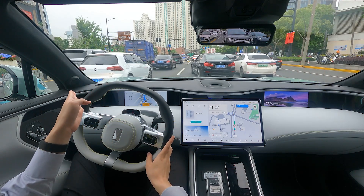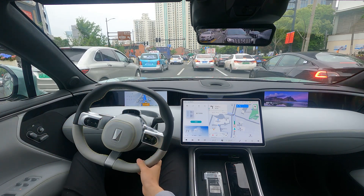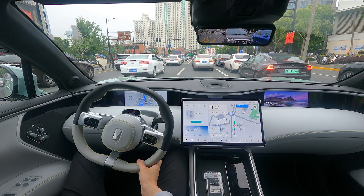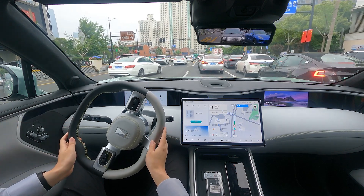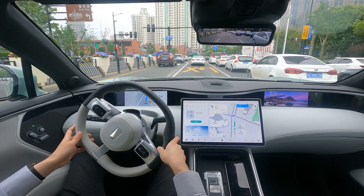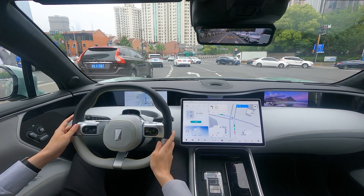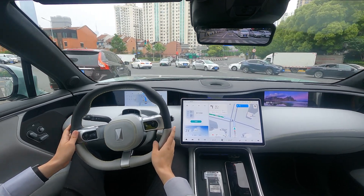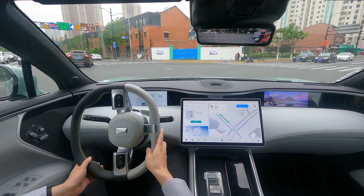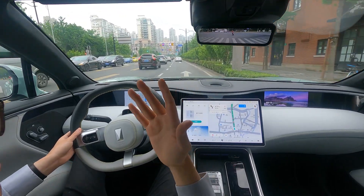This is a big test — we need to turn left, but first we need to merge into the left-hand turn lane. Traffic has cleared on the left. It's making the left-hand turn. Left-hand turns in left-hand drive countries are more difficult than right-hand turns because we're crossing incoming traffic. Complex junction turning left. There's a bike on the right. And it's done it.